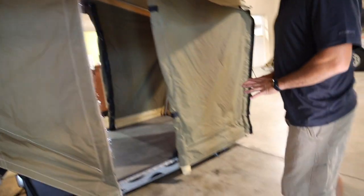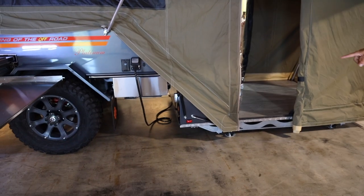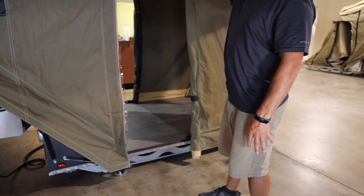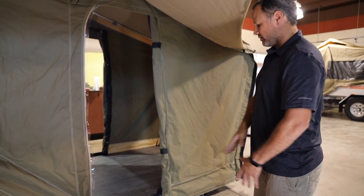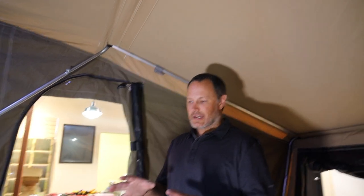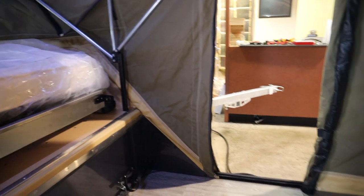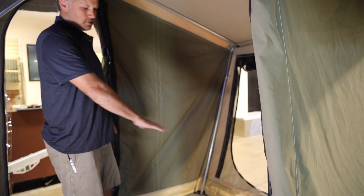A neat feature about this trailer is that you're never sleeping on the ground. What was the roof when it was closed becomes the floor when open — and this floor is off the ground. So you're not climbing up on a rooftop tent and not in the dirt. When there are critters, snakes, scorpions, spiders — you're off the ground. And especially in wet weather, you're not sitting in the mud. Inside, this area is about six and a half feet long and about five feet wide.